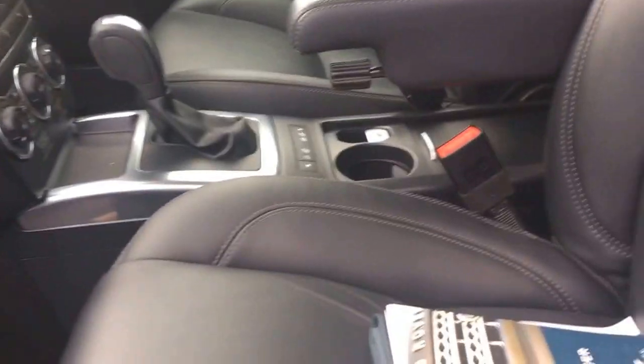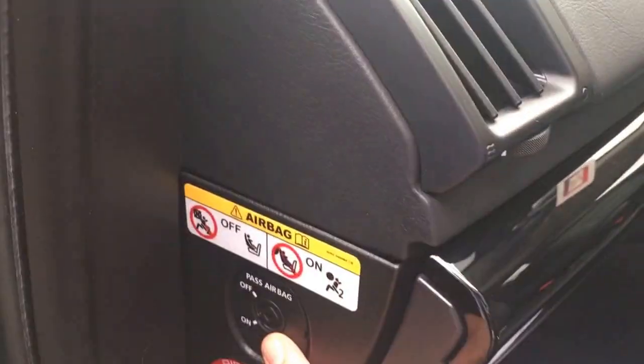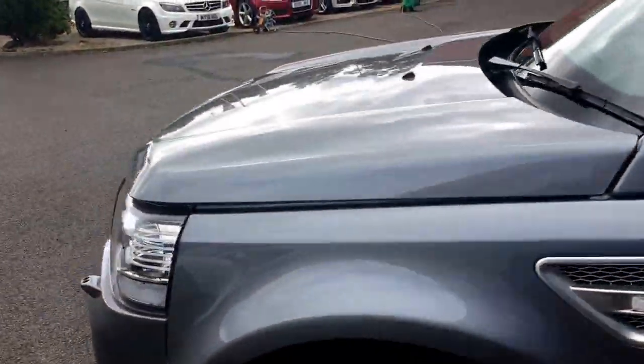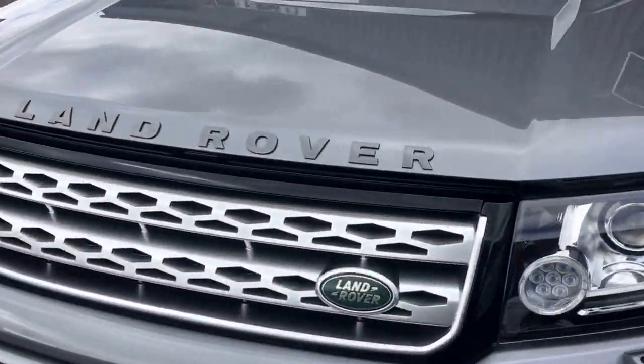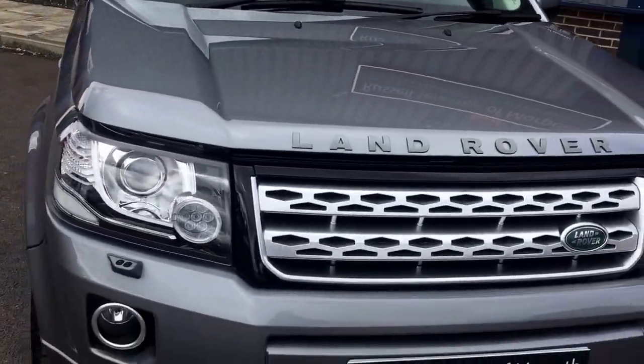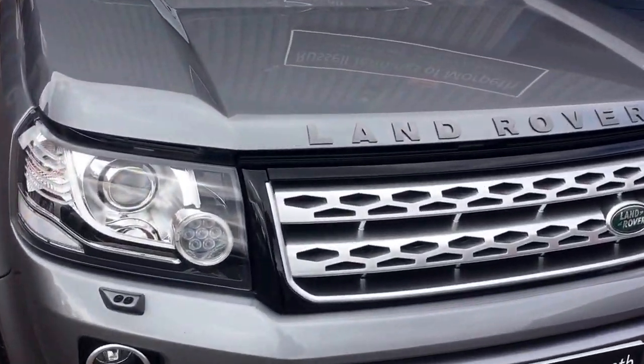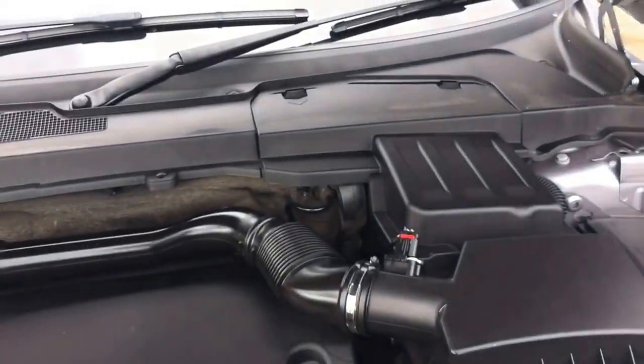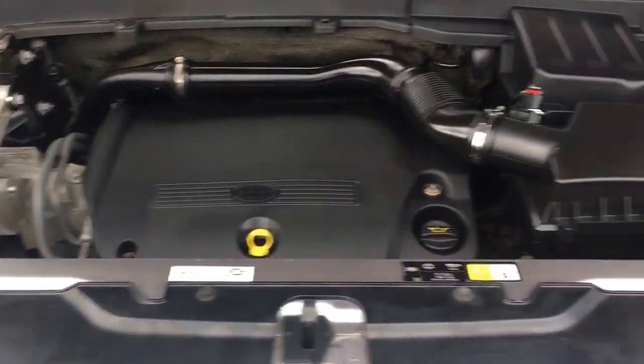The bonnet releases on this side and you can see the car is very clean. There's a switch here where you can pop the key in to turn the airbag off if you want to put a child seat in the front. Being the later model, you've got the new style light gloss black and silver grille which gives a really sporty appearance.